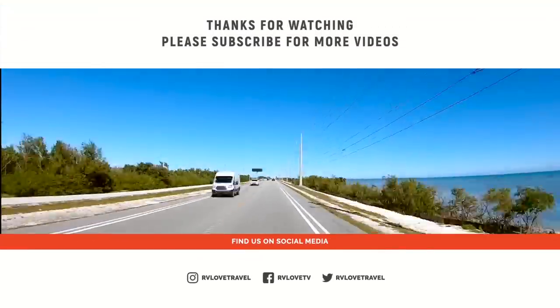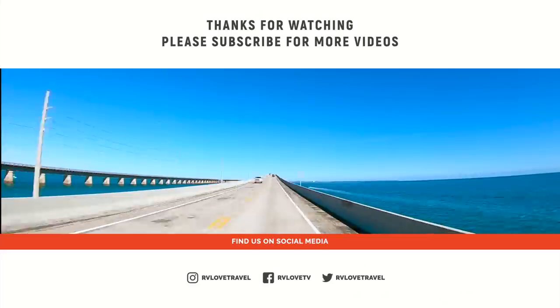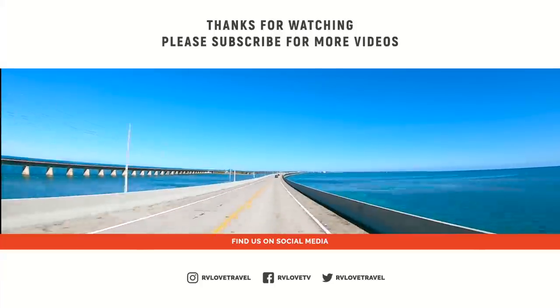Thanks, hope you enjoyed the video, and until next time, we'll see you on the road. Have you heard about the Hit the Road RV Summit? It's a one-day virtual event with over 15 RV travel and lifestyle experts, including us. Find out more at HitTheRoadRVSummit.com and we hope to see you there.